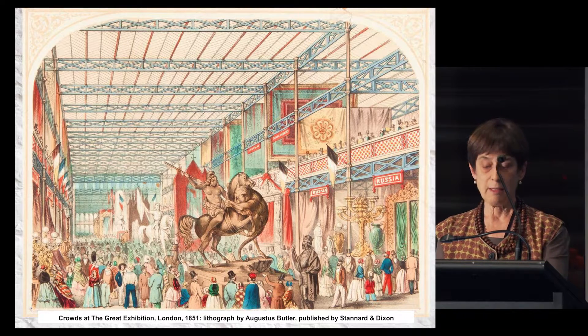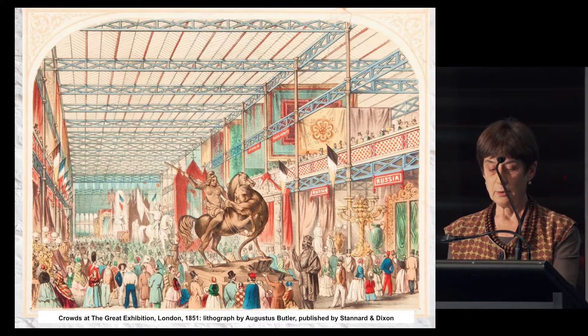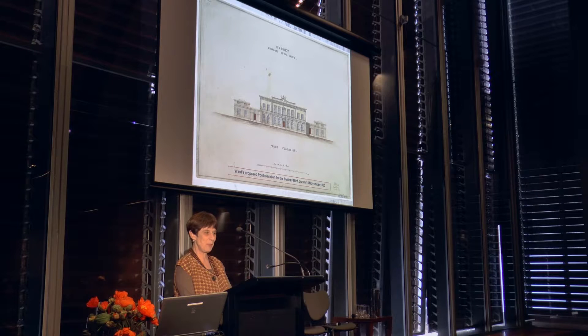Ward supervised the shipment of materials, equipment and personnel to Sydney. He also drew a Renaissance Revival elevation in November 1853 before leaving England. He arrived in October 1854 and soon after landing commandeered the officers' quarters at Dawes Point Battery — probably the best water view in Sydney at the time — and quickly gained a place on Sydney society's A-list. He particularly renewed his earlier acquaintance with the Governor, fellow Royal Engineer Sir William Denison.